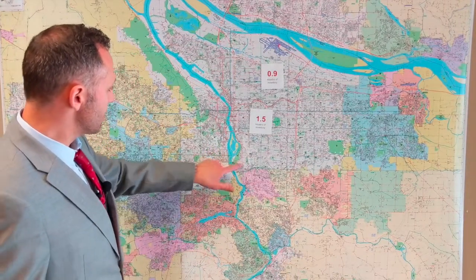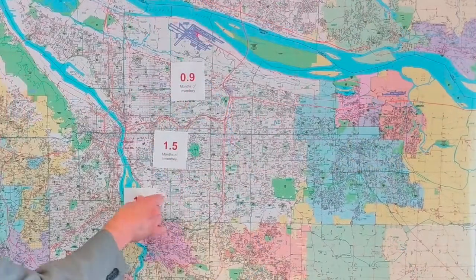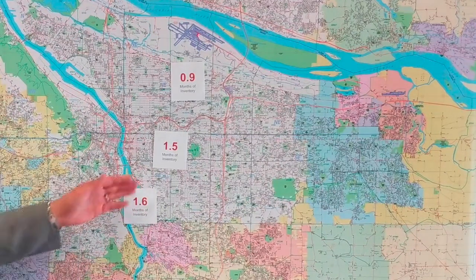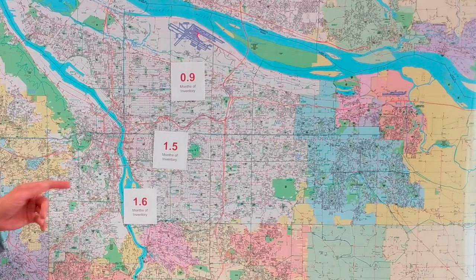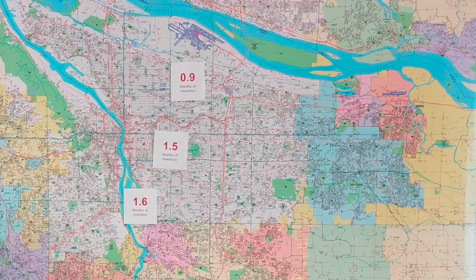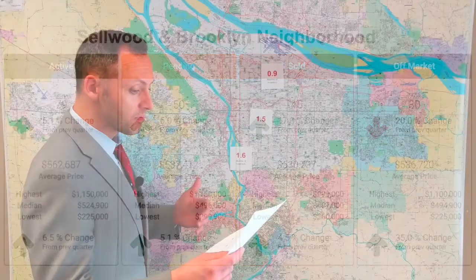Now let's look at the Sellwood/Brooklyn area. Months inventory: 1.6 — almost exactly the same as the Sunnyside/Richmond area. The numbers were equally similar: 79 new listings in the last three months, up over the spring, showing good healthy spring growth. 45 were sold and the average home sales price was $530,000 — actually a little bit lower than that area. The highest was up in the million-dollar range and the lowest was $260,000, perhaps a condo or land sale in that area.